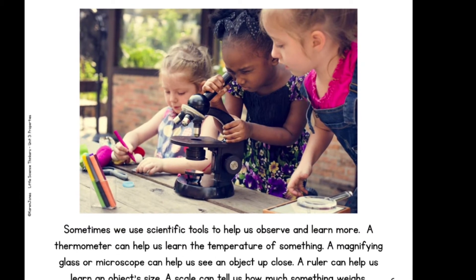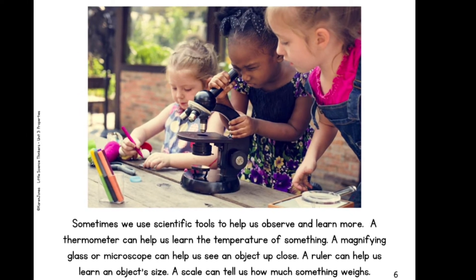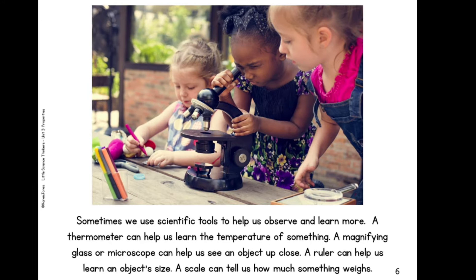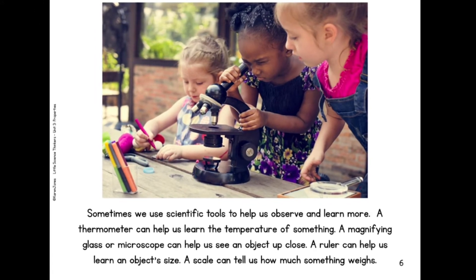Sometimes we use scientific tools to help us observe and learn more. A thermometer can help us learn the temperature of something. A magnifying glass or microscope can help us see an object up close. A ruler can help us learn an object's size. A scale can tell us how much something weighs.